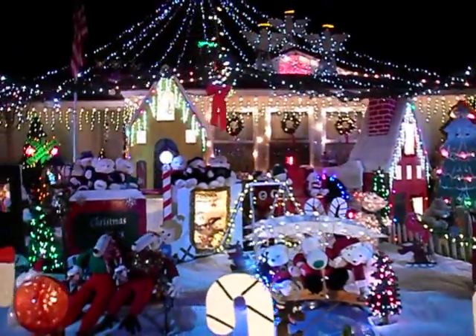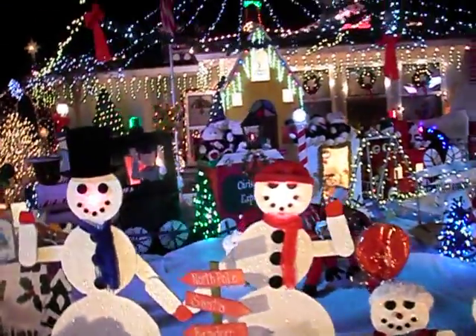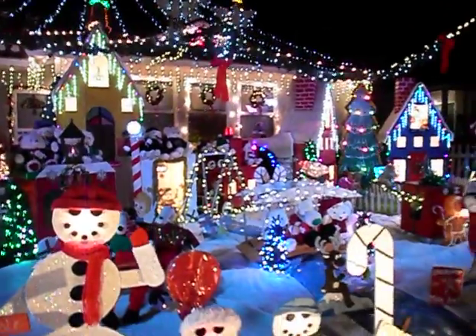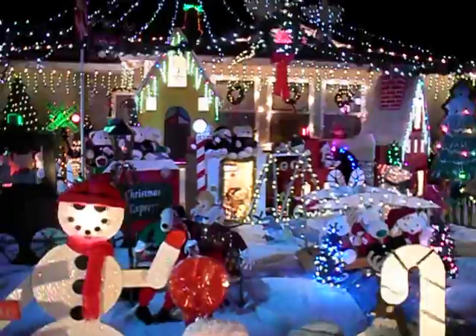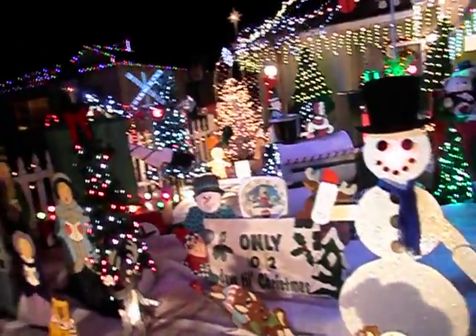Yeah, that's another great display. The Minions. Oh, the Minions! Oh my God. It's only two days till Christmas. Yeah, I had no idea.